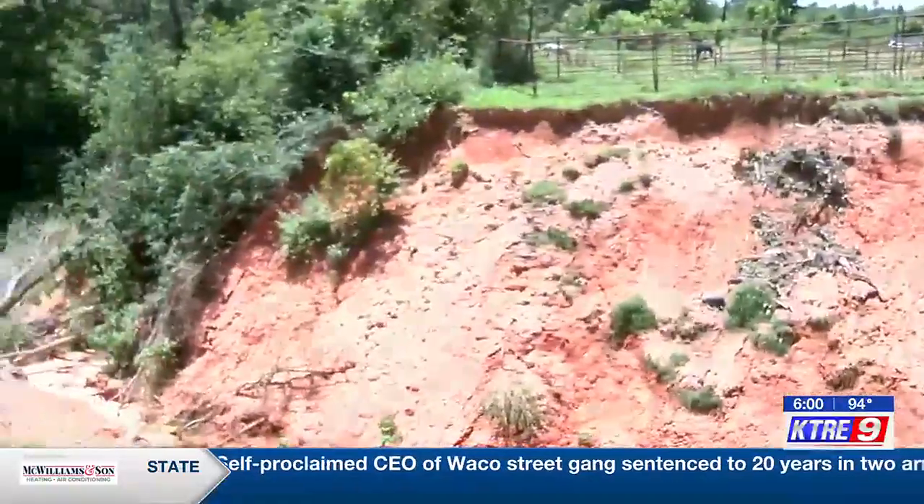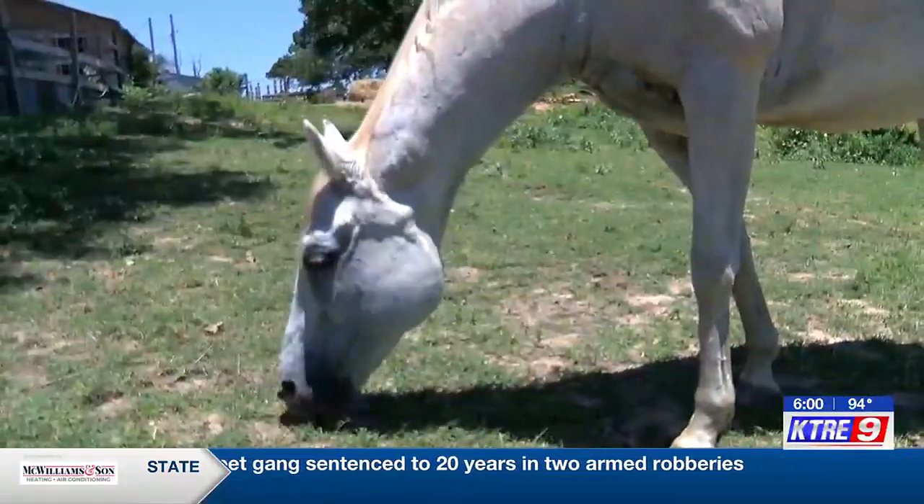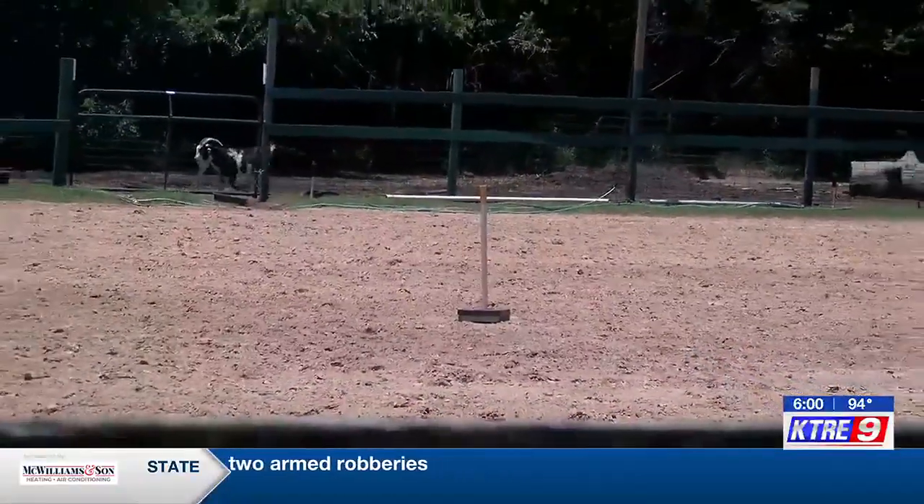She says the area is used as their horse pasture, making it hard to get their horses in and out. It's getting to the edge of their arena, so it's starting to threaten the arena where they give lessons.